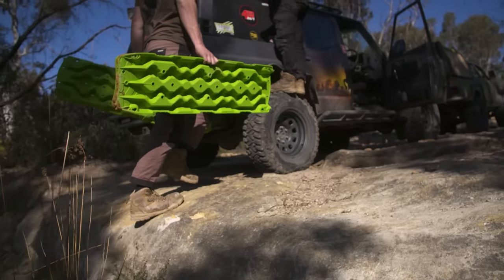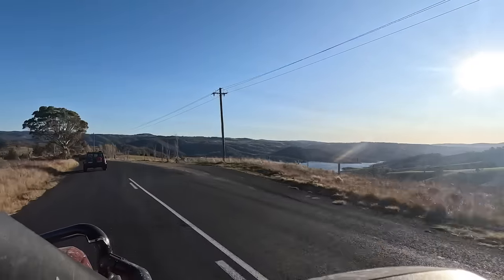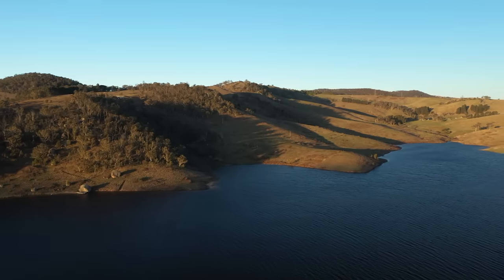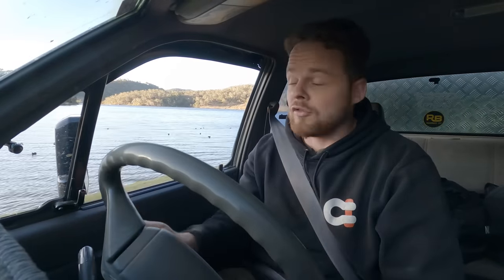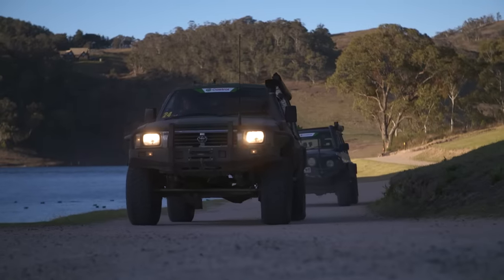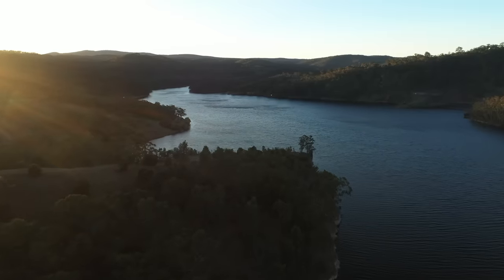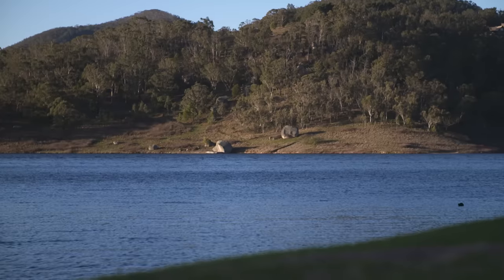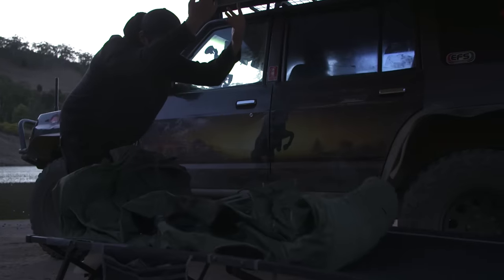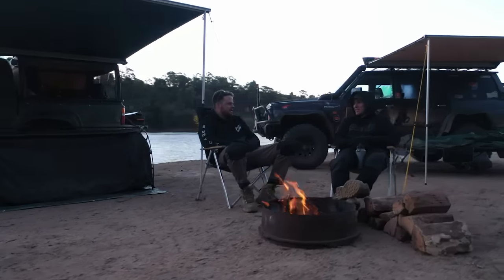With an epic day of wheeling under our belts and a few tips and tricks, it's time to head to one of my favourite campsites. That was a sensational day showing Jesse around some of my favourite tracks that I learned to four-wheel drive on a very long time ago. I thought I'd treat him to one of the most epic campsites in the area — Lake Lyle. We've camped here before and it is absolutely stunning. Jesse's going to be stoked. Lake Lyle is the perfect spot to set up camp and settle in for the night.